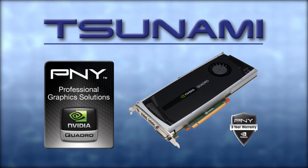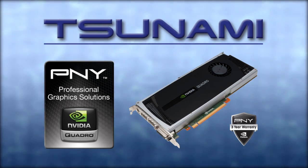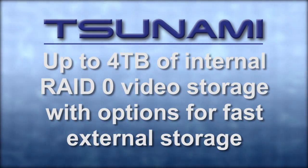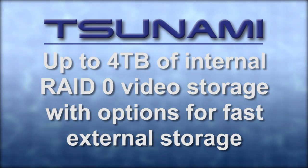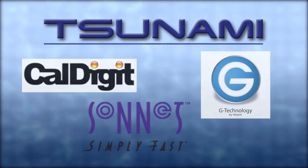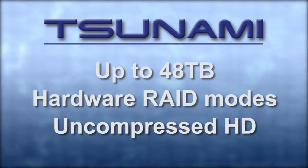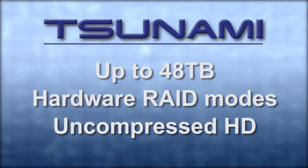Choose an NVIDIA Quadro by PNY display card for exceptional editing and compositing performance, including support for the Mercury playback engine in Premiere Pro CS5. If 4TB of internal RAID 0 storage aren't enough, Safe Harbor can provide an external storage solution from CalDigit, GTEC, or Sonnet, with capacities up to 48TB, hardware RAID protection, and the speed to handle even the most demanding uncompressed HD workflows.